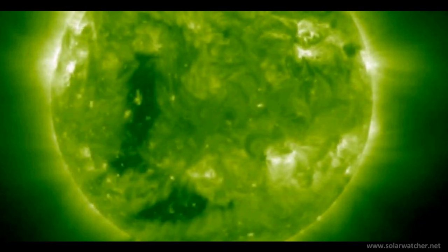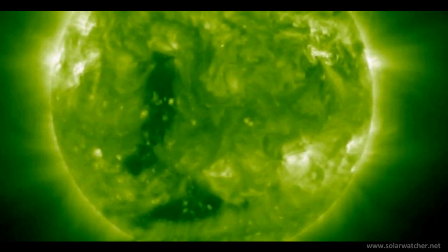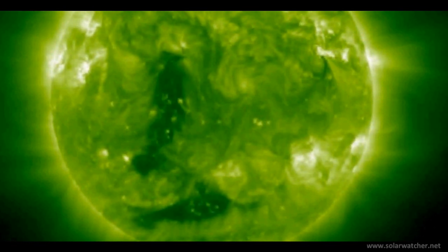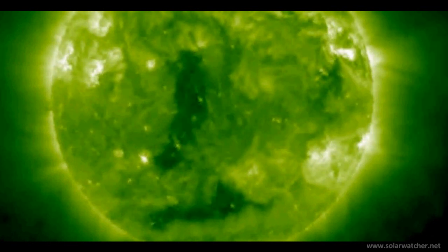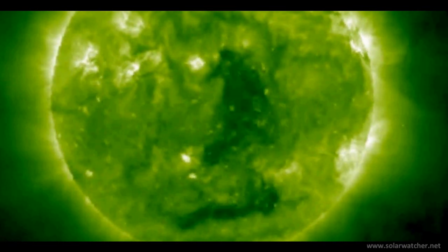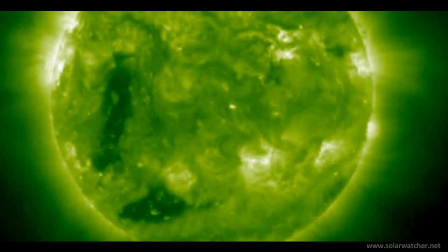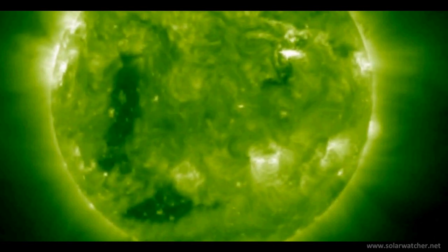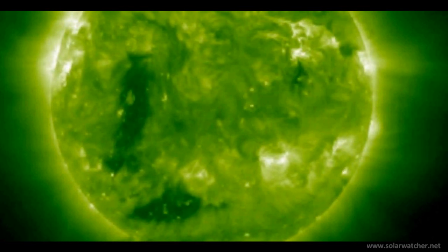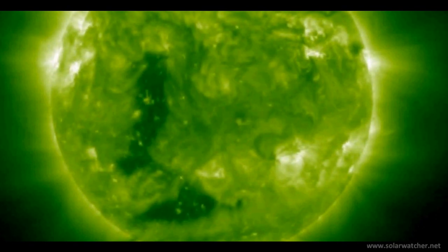We're now looking at the STEREO Behind moving imagery and focusing on two powerful coronal hole formations that have developed over the last 72 hours. These are significant coronal holes and will be rotating to the Earth-facing side of the disk in around three days' time. We definitely need to monitor these coronal holes as there is a potential for a magnitude 8-plus earthquake in one of these holes, possibly in around 7 to 11 days' time, representing a significant risk worth keeping track of.